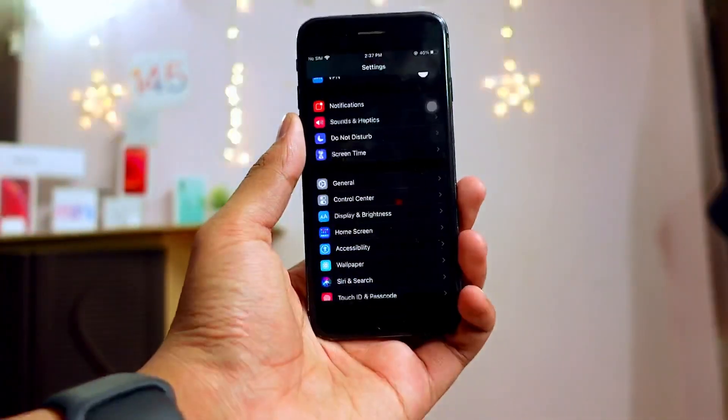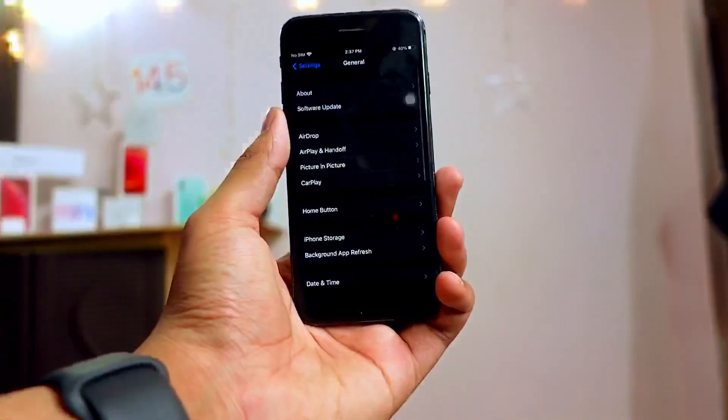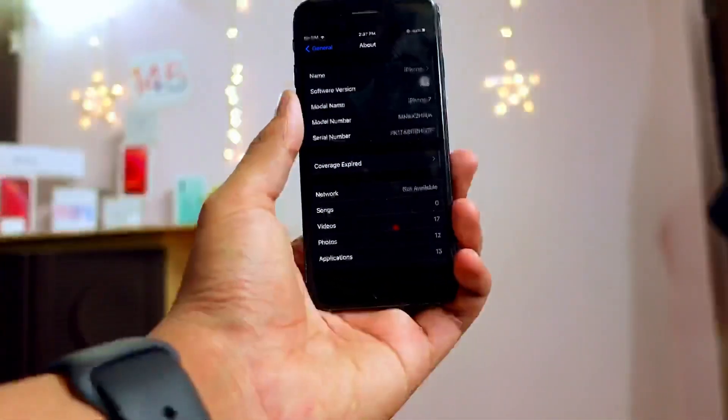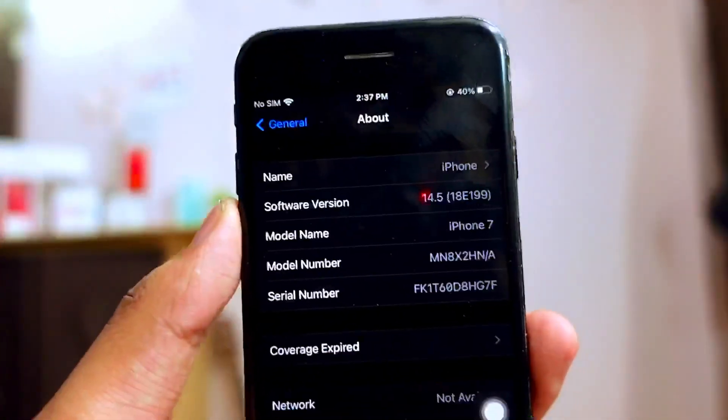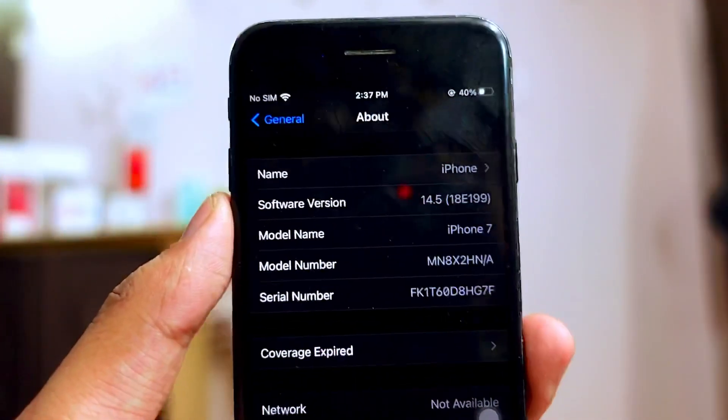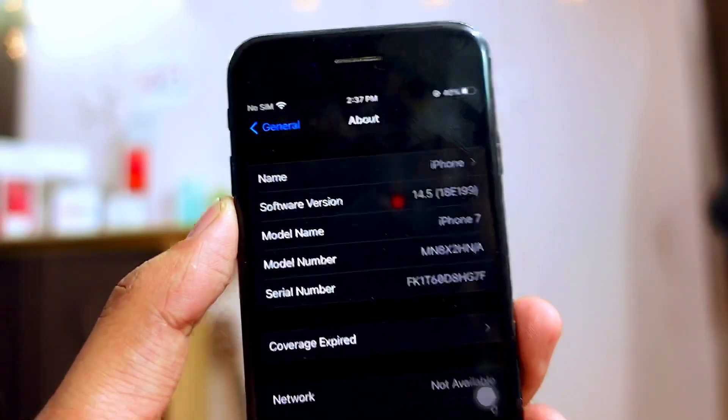The iPhone 7 never really performed this good in terms of battery life — at least for me — on any firmware. Right now on the RC of iOS 14.5, things look like they're changing. The build number of this RC will be the same as the public release: 18E199.